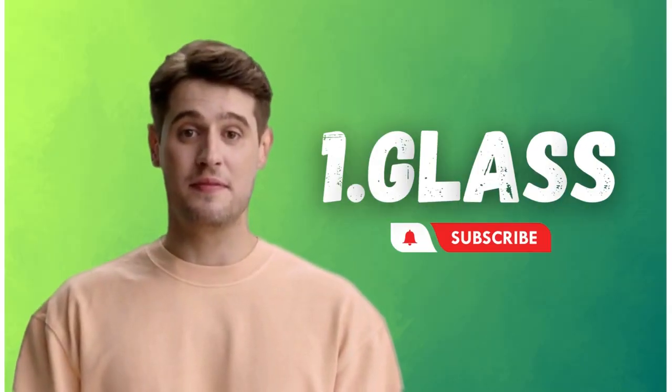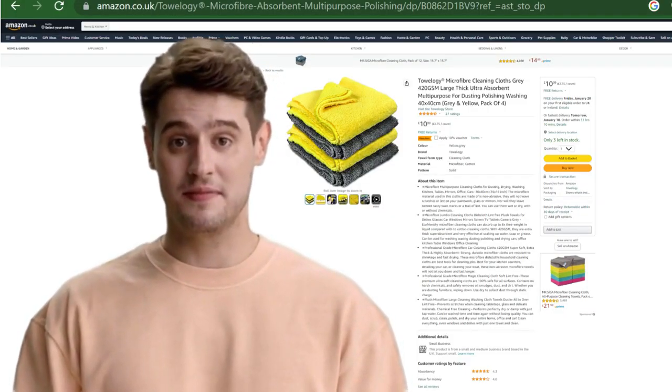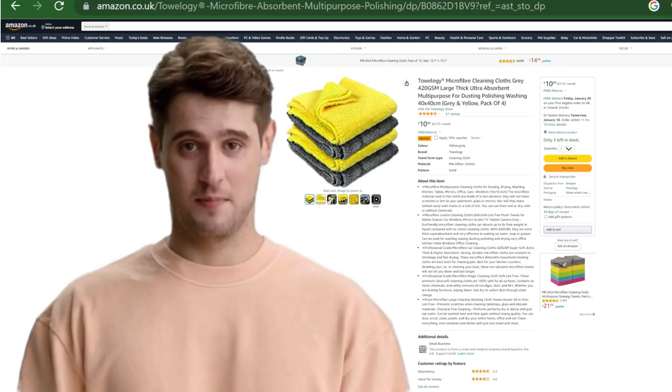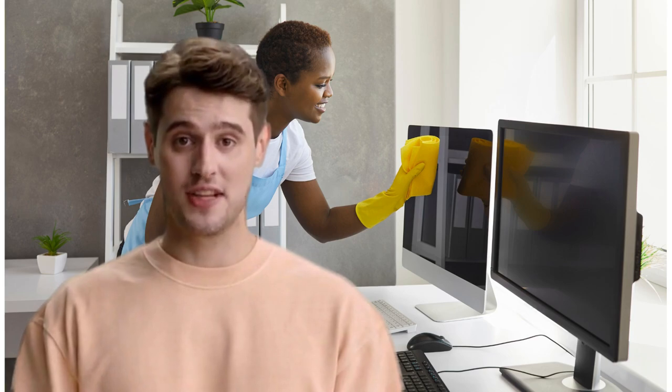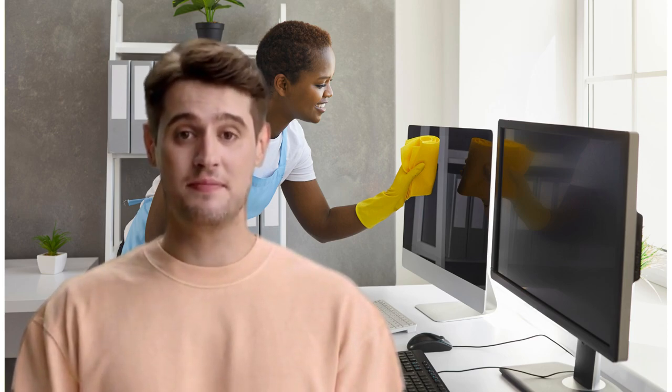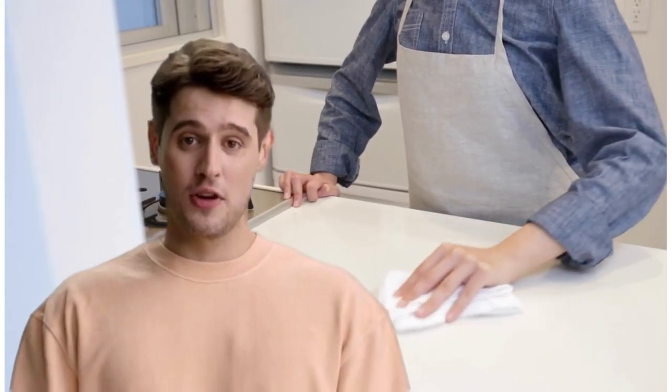Number one: glass. Knit microfiber is used to make microfiber glass cloths. They are made to eliminate streaks and smudges on smooth, shiny surfaces like mirrors, windows, computer screens, and even stainless steel. They are often used as a drying cloth after the surface has been cleaned to make it look new.